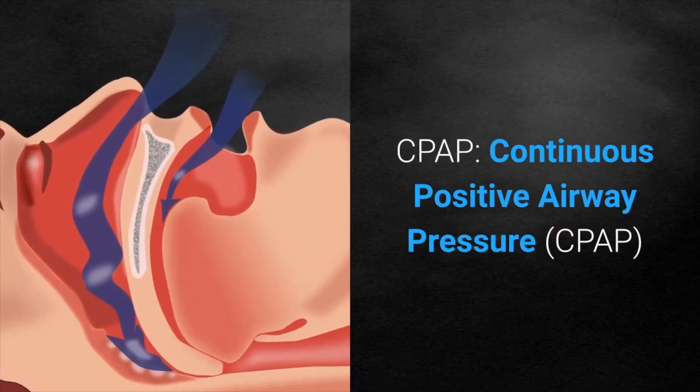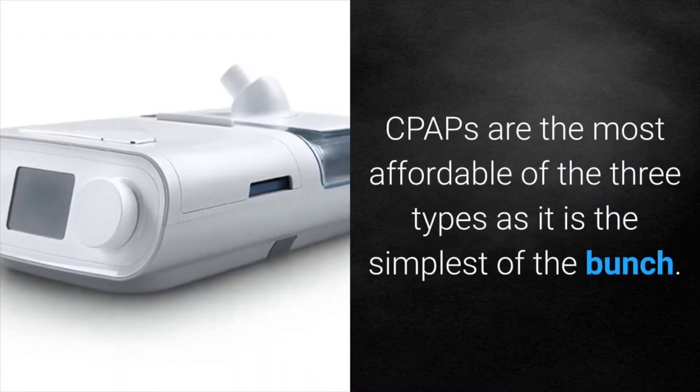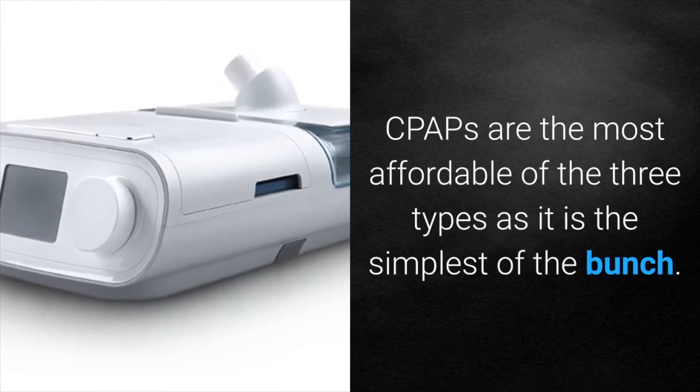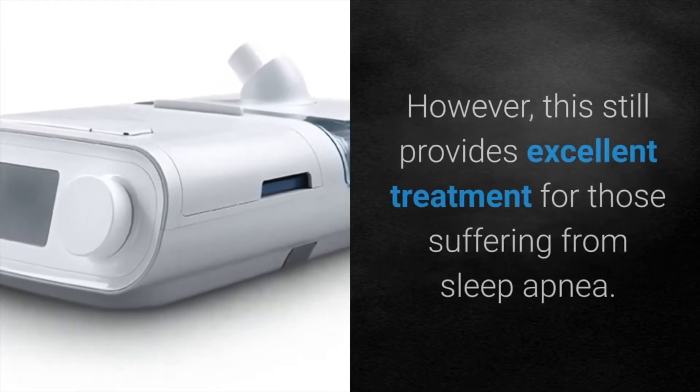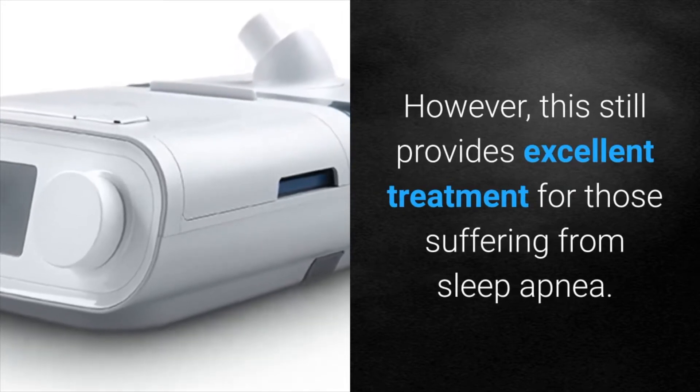CPAP — Continuous Positive Airway Pressure. CPAPs are the most affordable of the three types as it is the simplest of the bunch. However, this still provides excellent treatment for those suffering from sleep apnea.